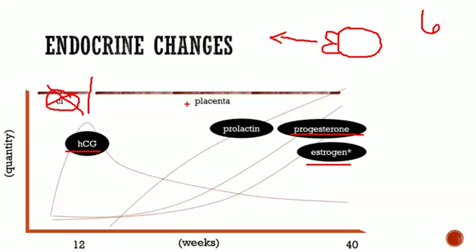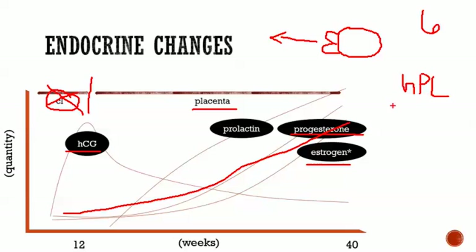The placenta takes over responsibility for making progesterone and estrogen, and those levels rise throughout the pregnancy. Prolactin levels also rise throughout pregnancy. A third hormone the placenta makes that doesn't get talked about as much, and can be kind of confusing, is human placental lactogen, or HPL.